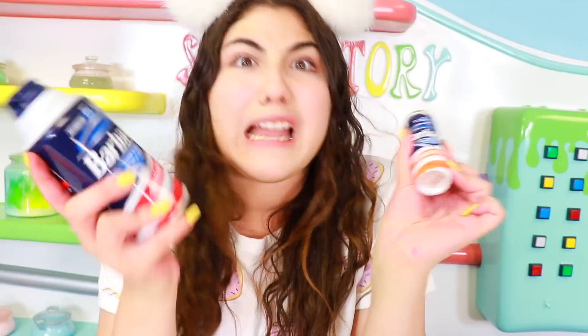Part four of the travel size slime series! I made this challenge a while ago because I always look at travel size stuff — it's so freaking cute, like tiny miniature versions. I love it so much. I got a bunch and made slime with it and it was the best thing ever.